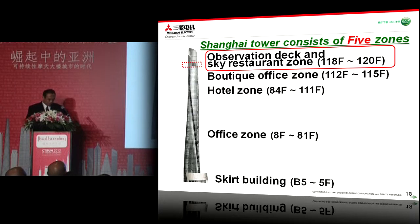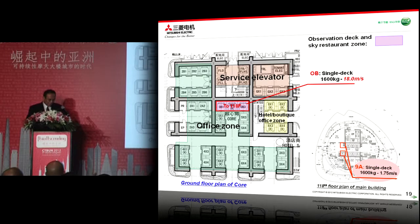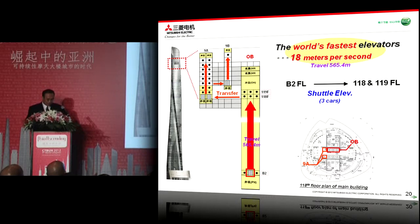Next is the observation deck and sky restaurant zone, located at the 118th floor to 120th floor. Three cars of the OV lift take to the 118th floor, which is located at the center of the main building, as you can see on this slide. This is the vertical transportation method up to the observation deck. This is the world's fastest elevator, with 18 meters per second — a new world record — and the travel distance is 565.4 meters.